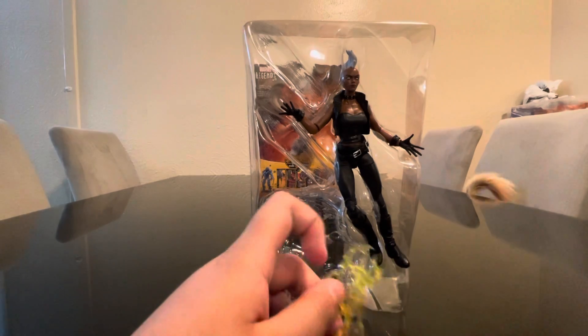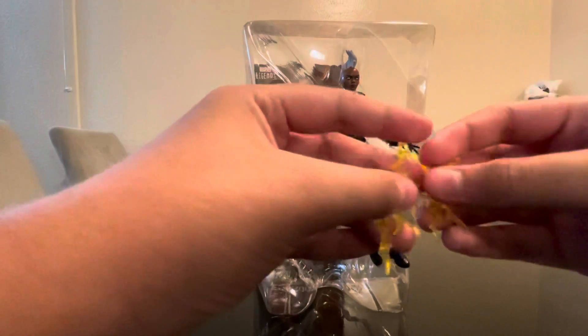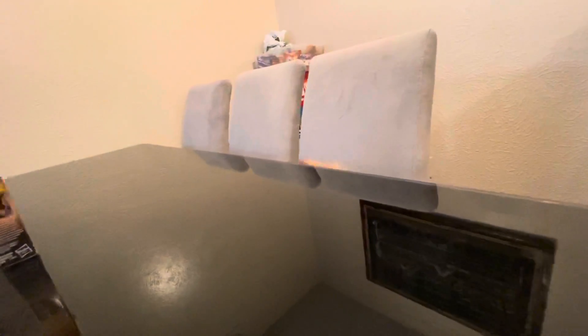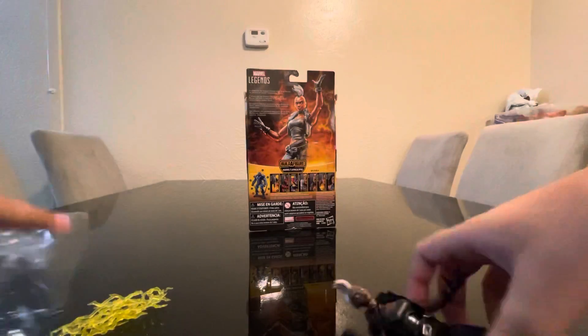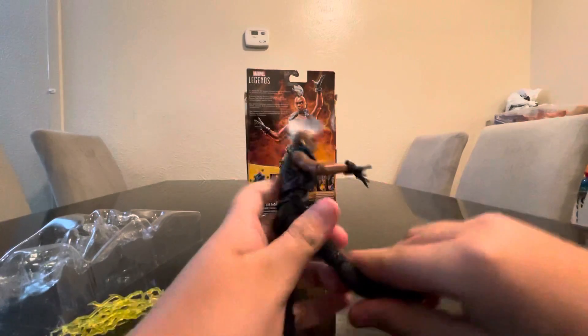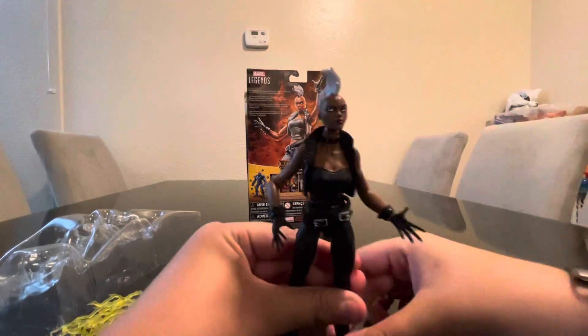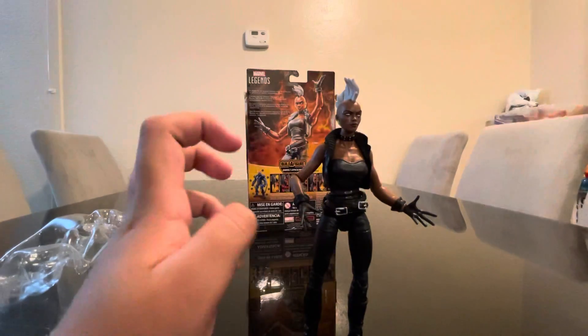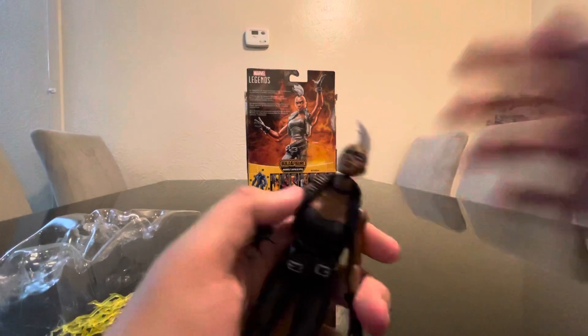I forgot to do the reveal. So the first thing we have is the lightning accessory. And here she is — Storm! She looks nice. We have Storm out of the package with the white hair and everything.